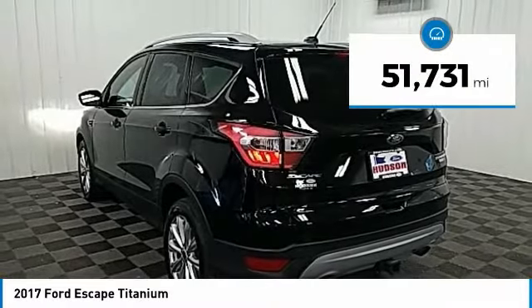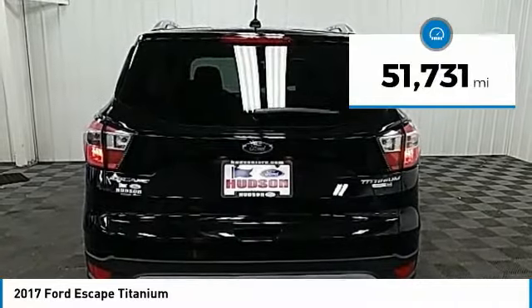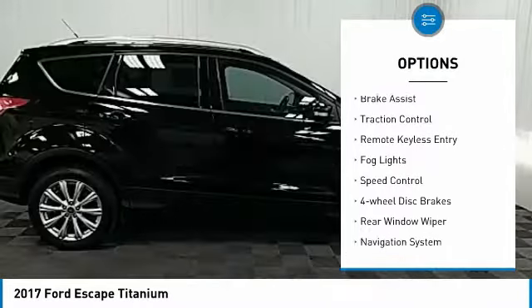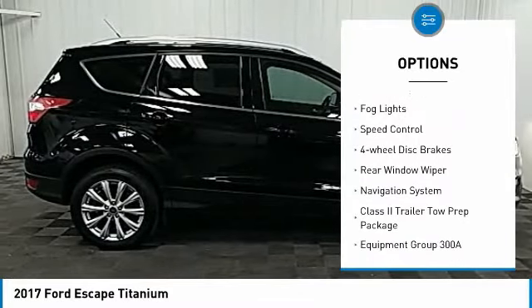This vehicle has less than 55,000 miles. Here are some of this vehicle's great options: electronic stability control, alloy wheels, power lift gate, brake assist, traction control.